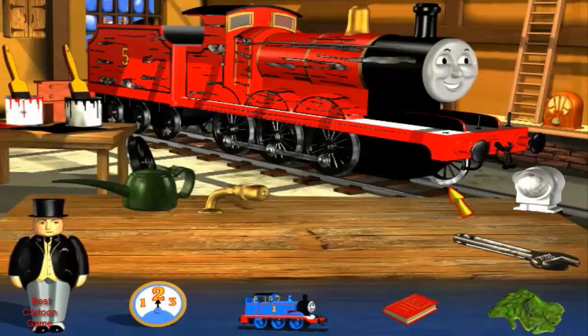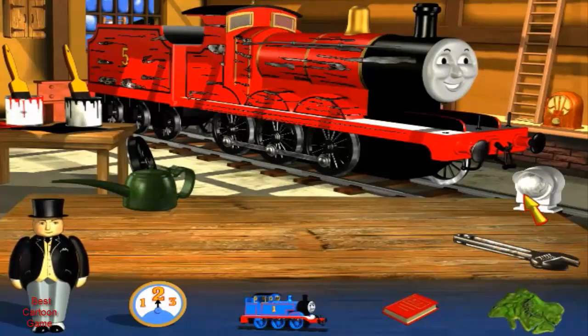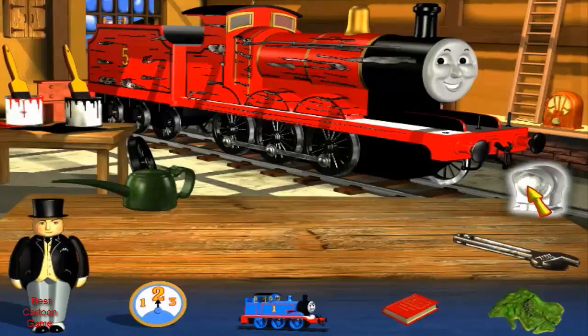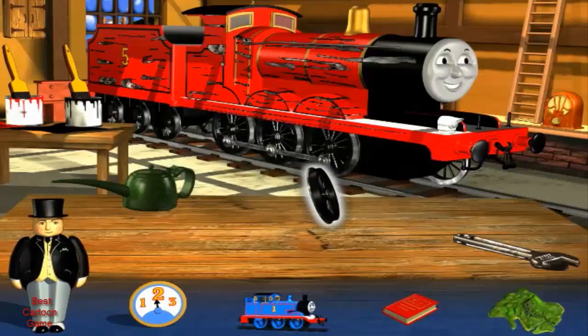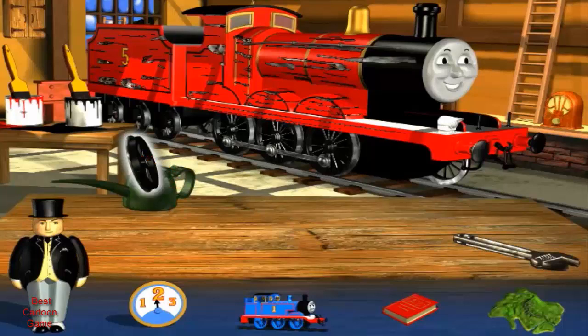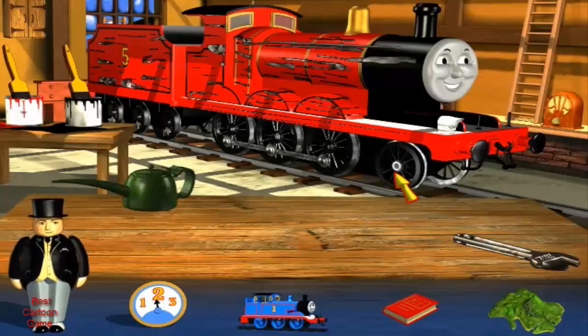What a good job you're doing. Another new buffer. Hooray! Exactly right. I'm so pleased to have a new whistle. What a good job you're doing. My new lamp will be so helpful when I'm working at night. It's time to fit the new wheel. Can you see it leaning against the bench? Could you oil James' wheels and tighten the wheel nuts? The oil can and spanner are on the workbench.